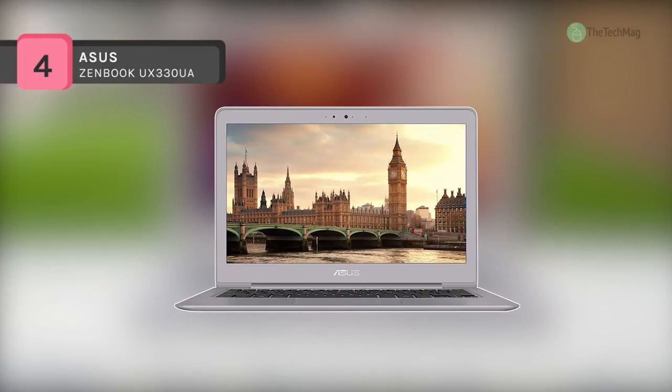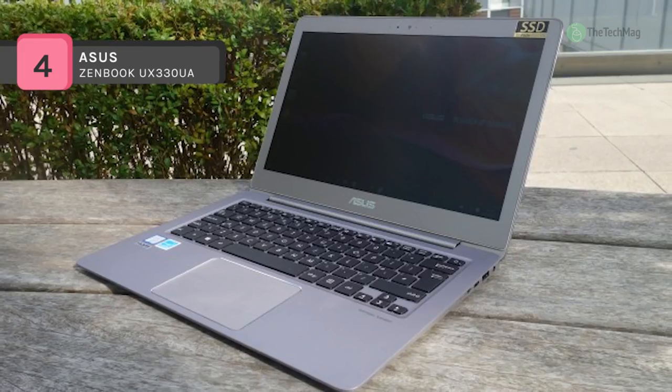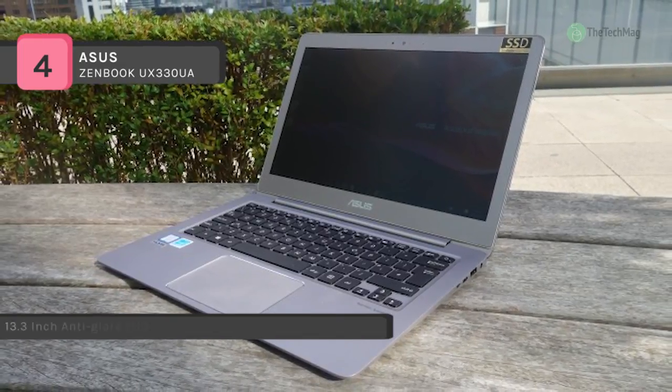Increase your productivity with the Asus ZenBook UX330UA. It puts enormous power at your fingertips so you can work hard and perform harder. Powered by an eighth generation Intel CPU, it efficiently handles most office applications, web browsers, entertainment, and more.